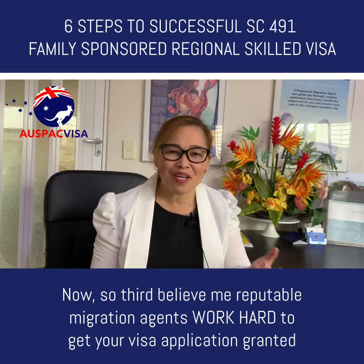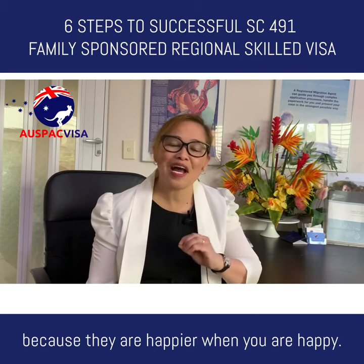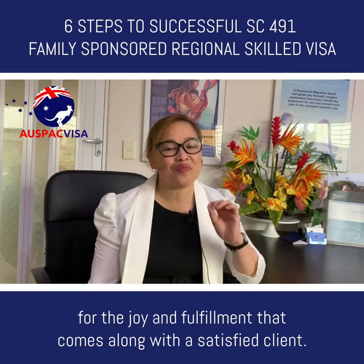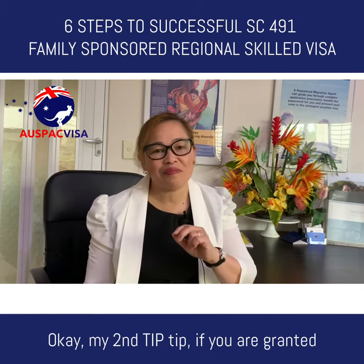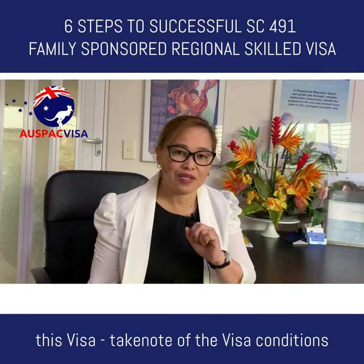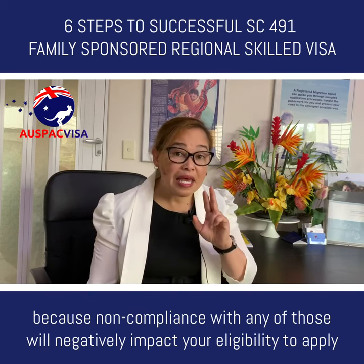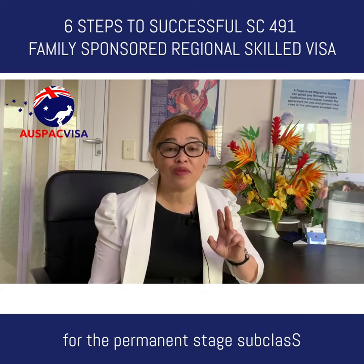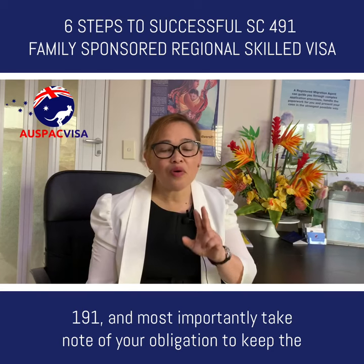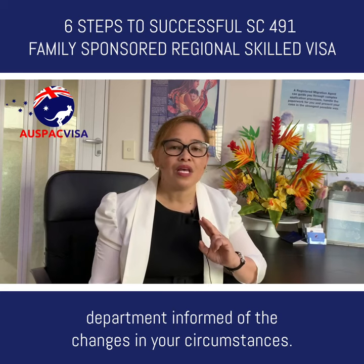Third — believe me — reputable migration agents work hard to get your visa application granted because they are happier when you are happy. No amount of money can pay for the joy and fulfillment that comes with a satisfied client. My second tip: if you are granted this visa, take note of the visa conditions, because noncompliance will negatively impact your eligibility to apply for the permanent stage Subclass 191. Most importantly, take note of your obligation to keep the Department informed of changes in your circumstances.